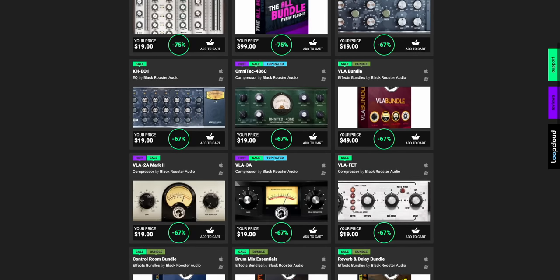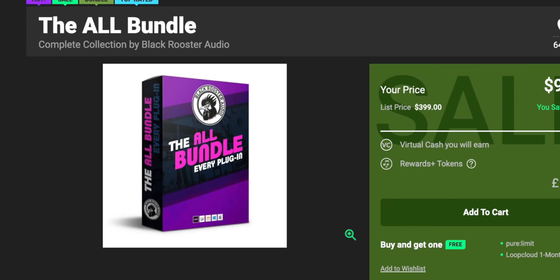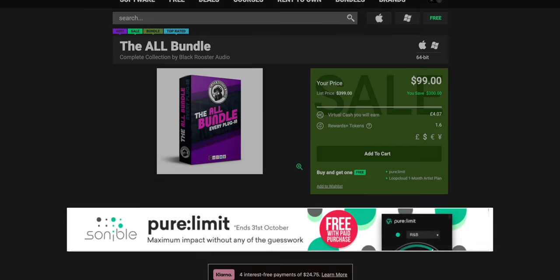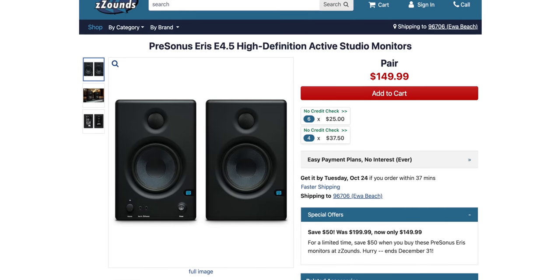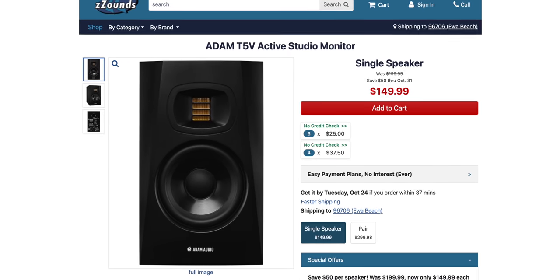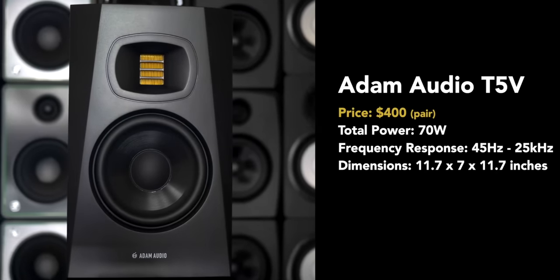A couple of deals to highlight this week. If you like Black Rooster Audio plugins, they are now up to 75% off — the best deal is the ALL bundle, giving you their whole collection for $99 instead of $400. Also, if you purchase anything from Plug-In Boutique, you get Pure Limit by Sonable for free this month. If you're looking for some very affordable studio monitors, the Presonus Eris 4.5 monitors are on sale for only $150 for the pair — I used these in my studio for a long time and love them. And if you want to upgrade, the Atom T5V studio monitors are on sale as well — these made my list of the best studio monitors and now they're even cheaper.